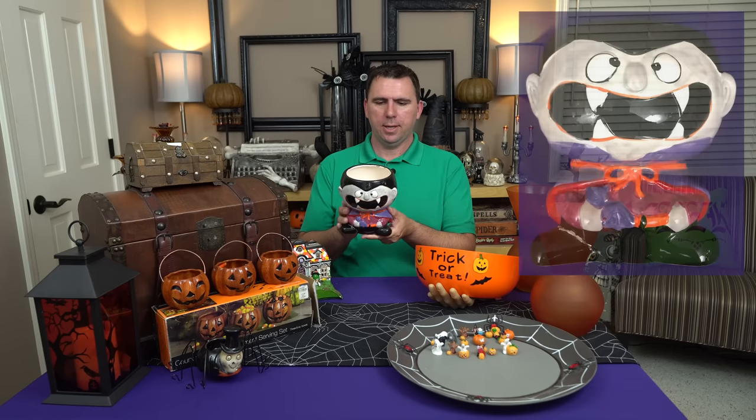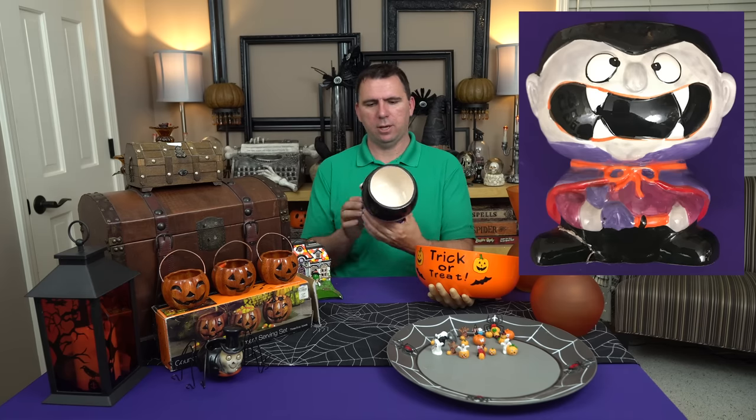Look at this guy — he's a little vampire candy bowl. He retailed for $11.99 from Publix and I paid 99 cents. He's ceramic. He looks like he's in very good shape, and I love the expressiveness of his face. He's very distinctive and cute. I always keep saying I don't like the cutesy stuff, but I'm clearly drawn to it.